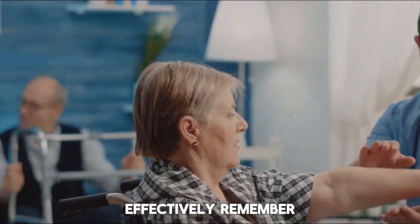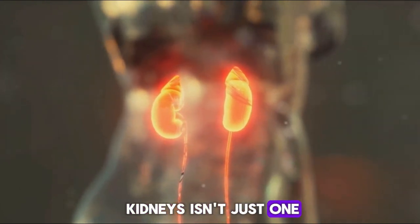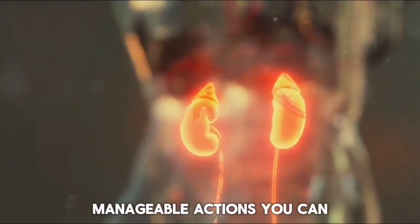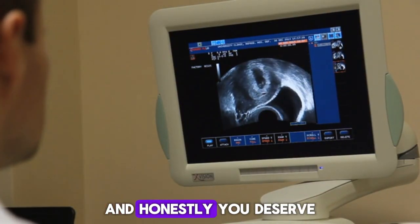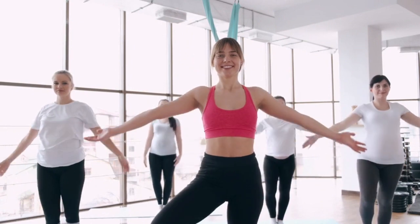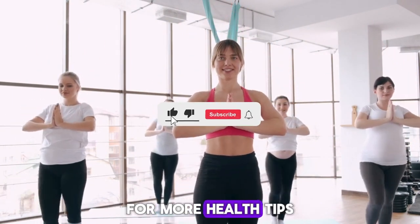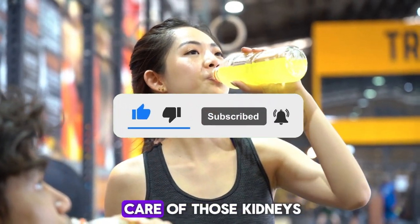Remember, taking care of your kidneys isn't just one big step, but a series of small, manageable actions you can take every day. Your body will thank you for it — and honestly, you deserve to feel your best. Thanks for watching, and don't forget to subscribe for more health tips. Stay healthy, stay informed, and take care of those kidneys.